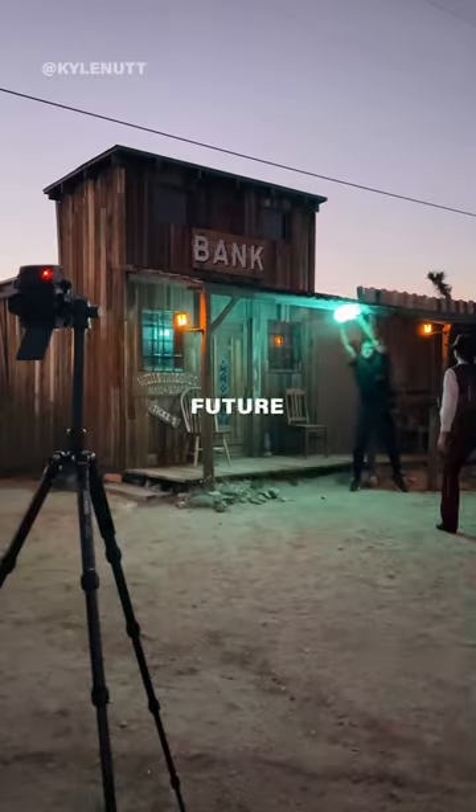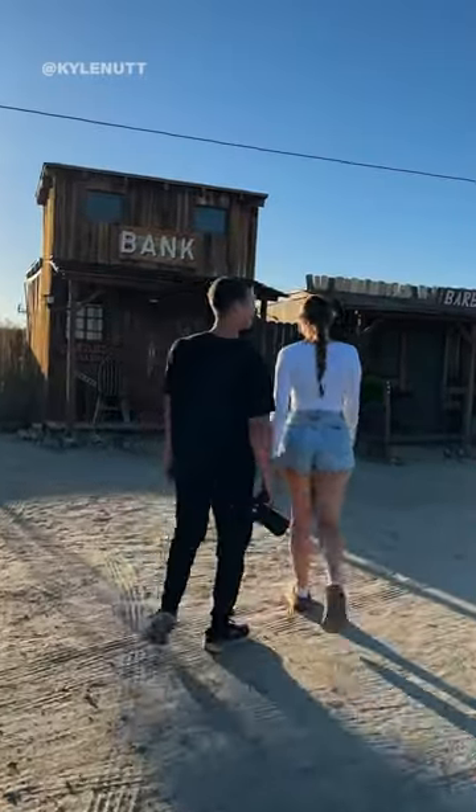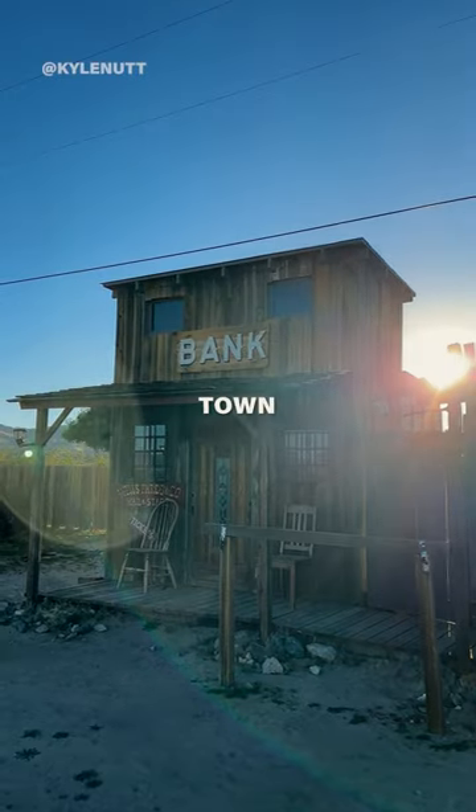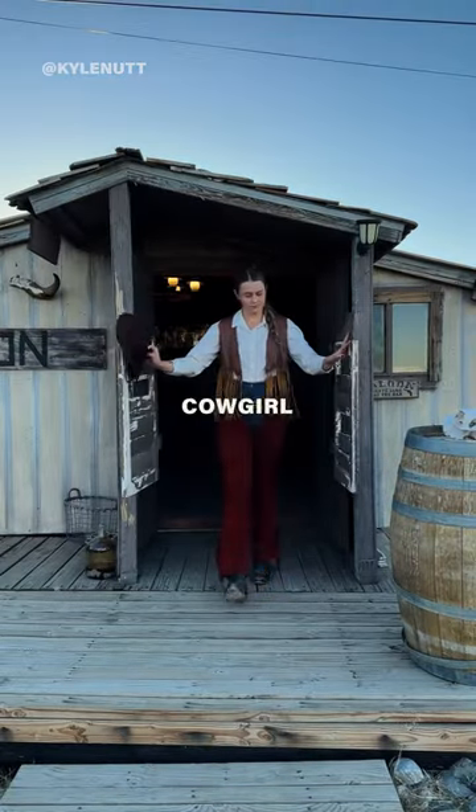Come with me to create a portal into the future. Nissan wanted me to take an epic photo with their new electric car, so I packed up my bags, found an old town, and turned my fiancée into an old western cowgirl.